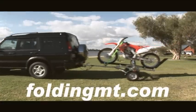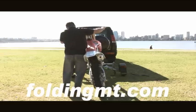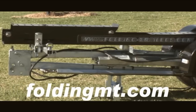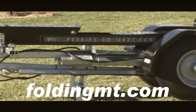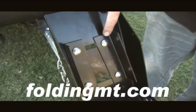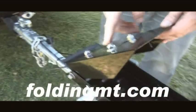Gone are the days of maxing out valuable space storing a bike trailer. The FMT is super compact, folding away to virtually nothing in just minutes. Imagine what you can do with all of that extra space.